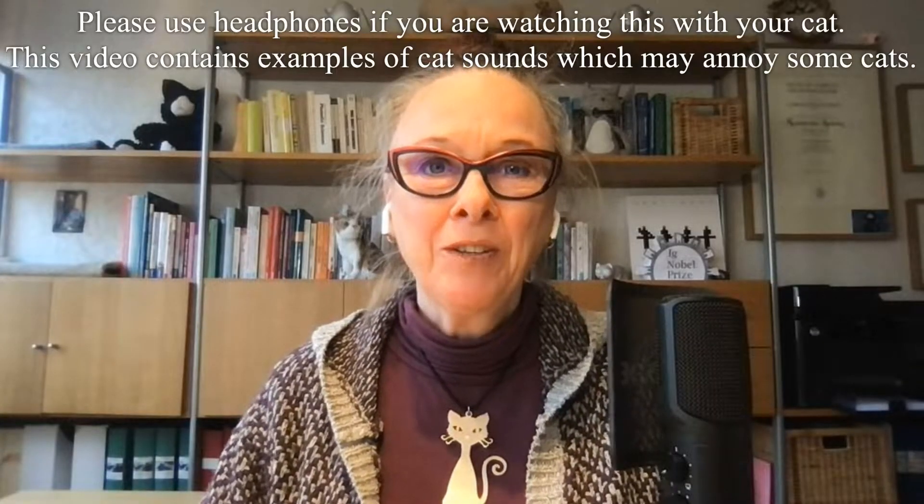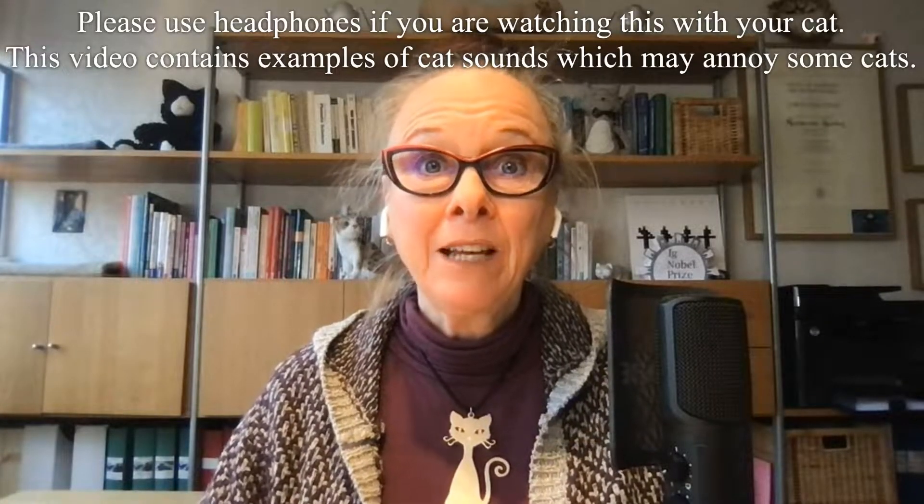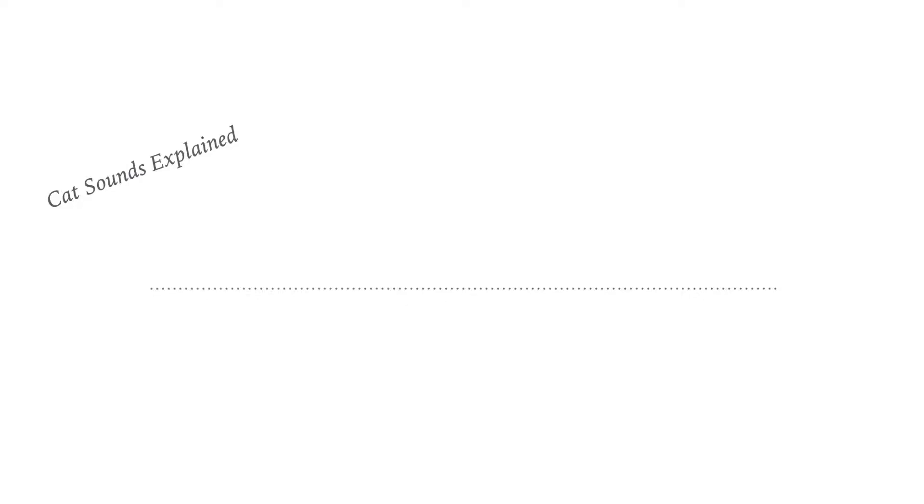Hi, I'm Susanne Schötz and this is Cat Sounds Explained by CatLady Sweden. And this time we're going to talk about the growl.